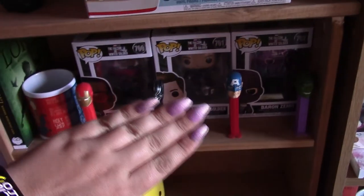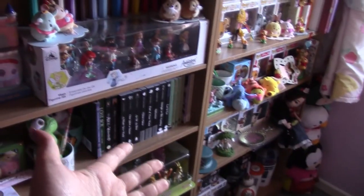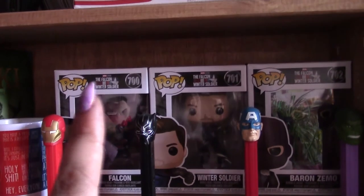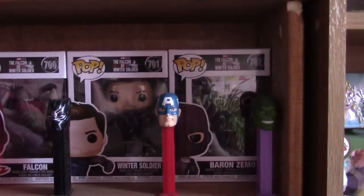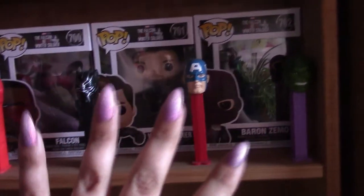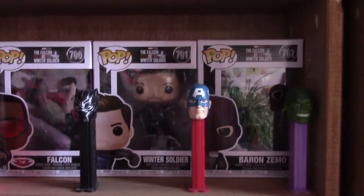Moving down to my Marvel shelf. On Instagram, so many people have told me for so long I needed to get a Marvel shelf, but I physically did not have the room to do it. So as soon as I got this new shelf, that's what I made a priority. These are literally the only Marvel pops I have at the moment — the Falcon and the Winter Soldier ones: Falcon, Sam, Bucky, and Zemo.